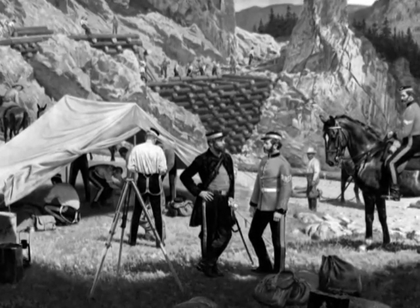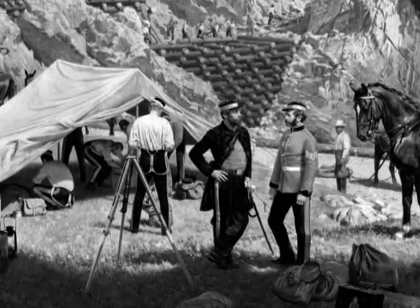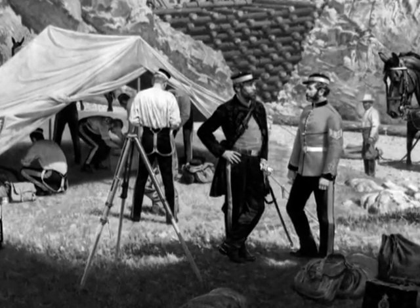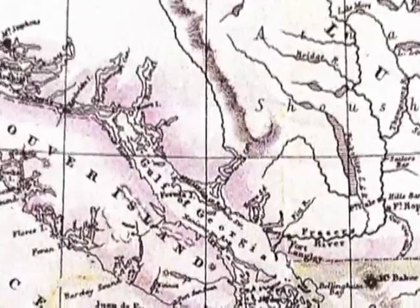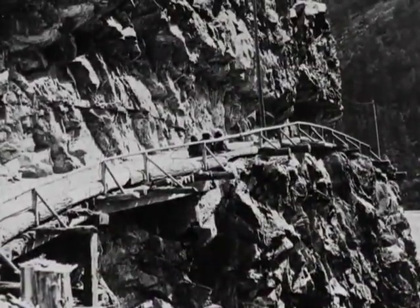Once the capital was established, the engineers built their barracks and headquarters just east of the town. Enlisted men in the Royal Engineers were called Sappers, and so the camp became known as Sapperton. One of the colony's most pressing needs was transportation, especially to bring miners and supplies into the gold regions. The Royal Engineers laid out a trail from New Westminster to Burrard Inlet, and they surveyed the route of the Caribou Wagon Road north to Quenelle.